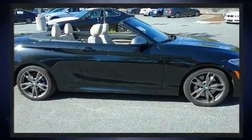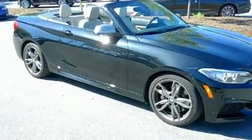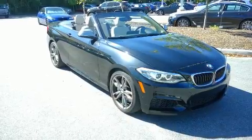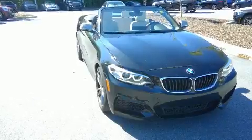BMW made sure to keep road handling and sportiness at the top of its priority list. It features an automatic transmission, rear-wheel drive, and a 3-liter six-cylinder engine. A turbocharger further enhances performance while also preserving fuel economy.